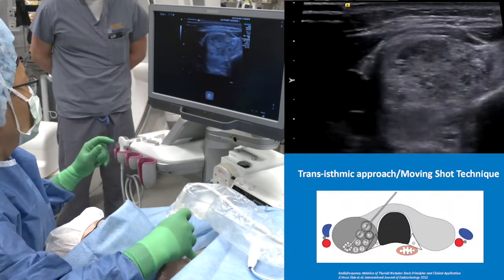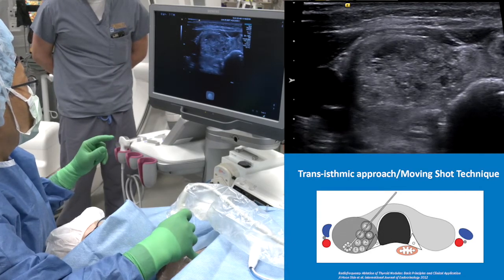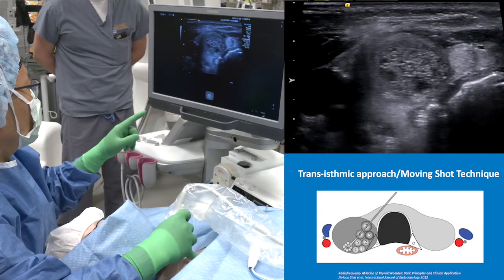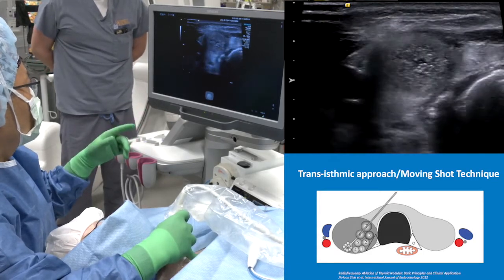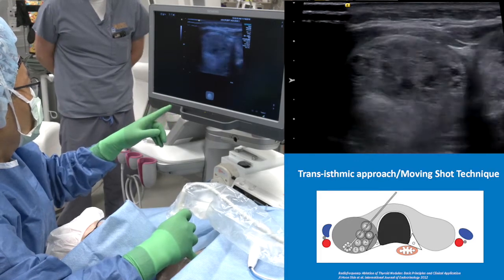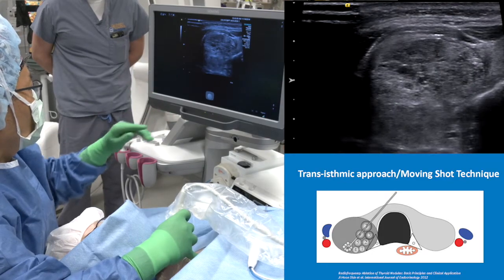To protect the recurrent laryngeal nerve — which is usually located at the tracheoesophageal groove — there is no need to go close to the lateral inferior margin of the trachea. I like to avoid that danger zone.